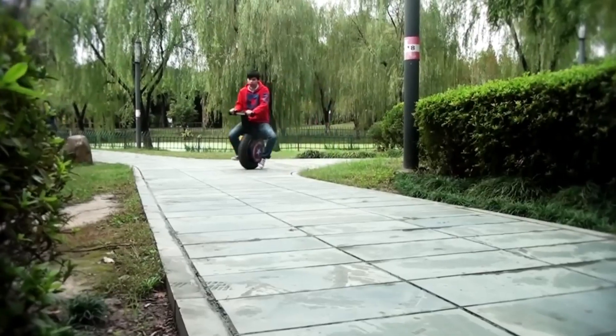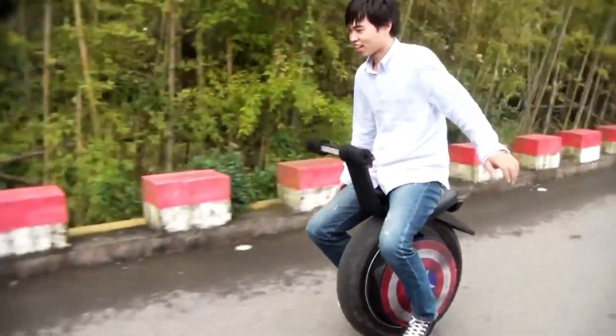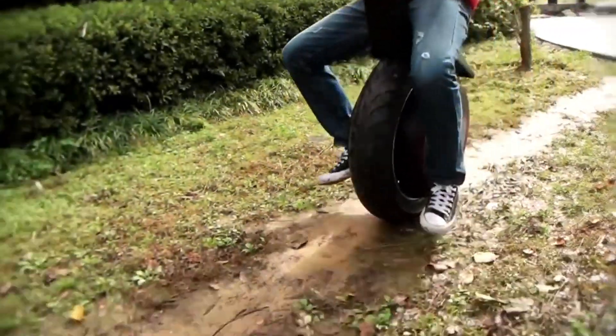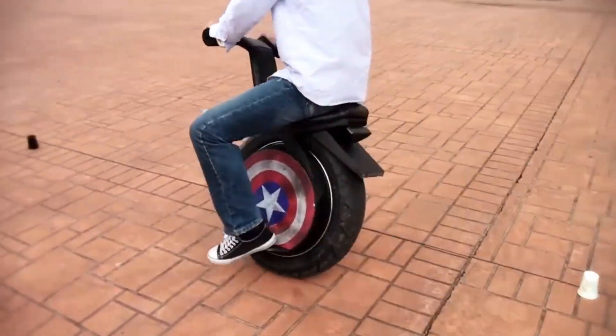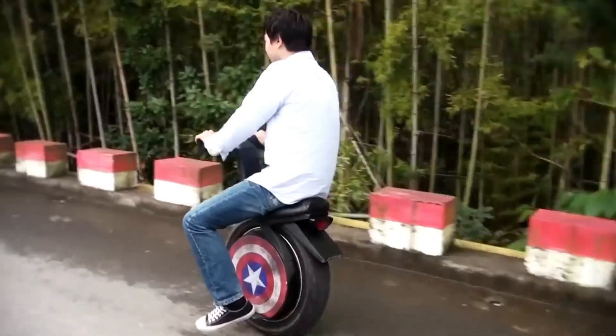Priced around $800, the Toxoser 7.0 offers incredible value, merging high-performance, durability, and sleek design into one versatile package. It's the perfect companion for the modern adventurer, combining style and substance in an electric scooter that's ready for anything.